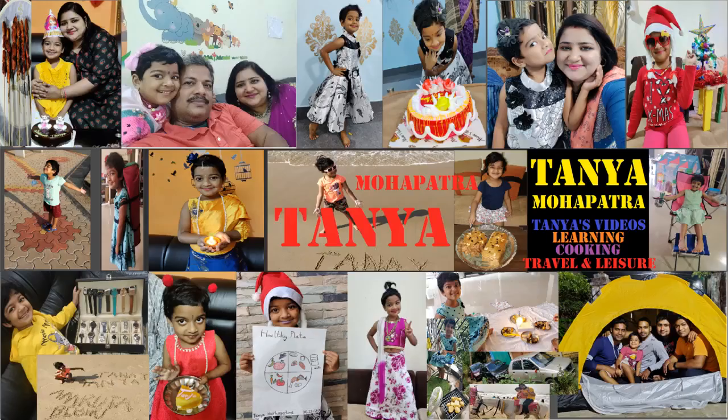This is me, Tanya. Please subscribe to my channel. Like and share my videos. Thank you for watching. Bye.